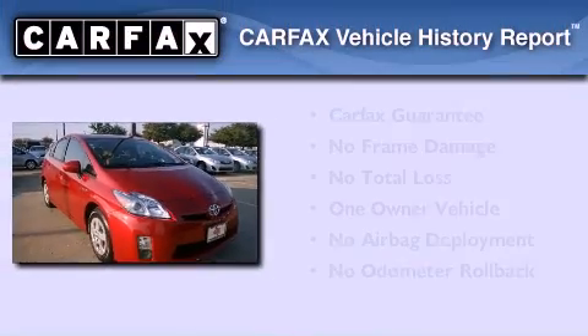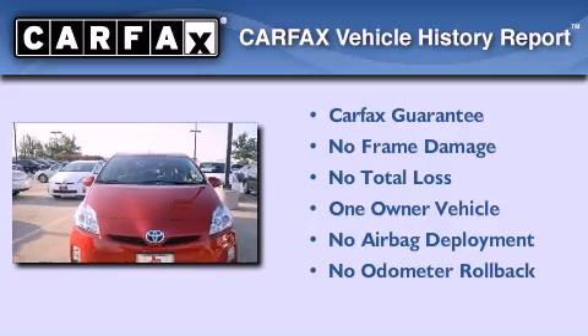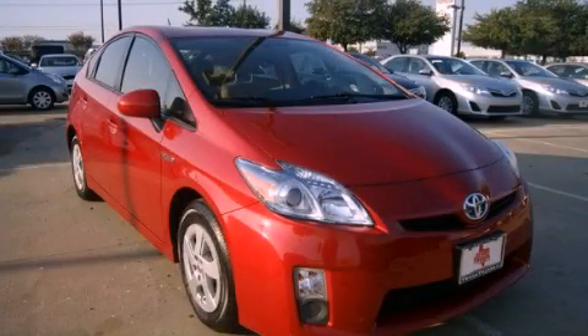This car has had only one owner, and it qualifies for the Carfax buyback guarantee. We invite you to contact us today to learn more about this vehicle. Gracias.